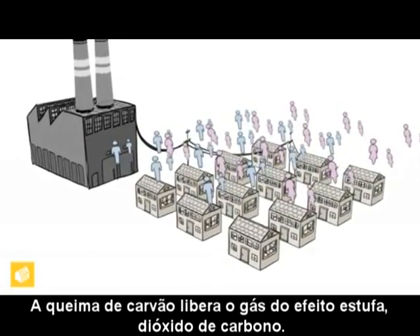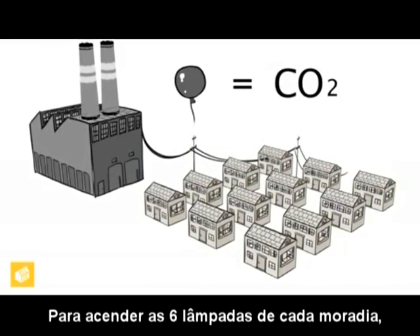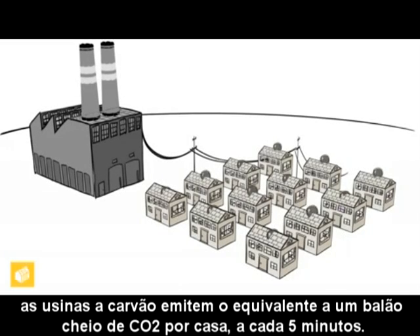The process of burning coal releases the greenhouse gas carbon dioxide. To run the six light bulbs in each household, coal power plants emit the equivalent of one balloon's worth of CO2 per house every five minutes.